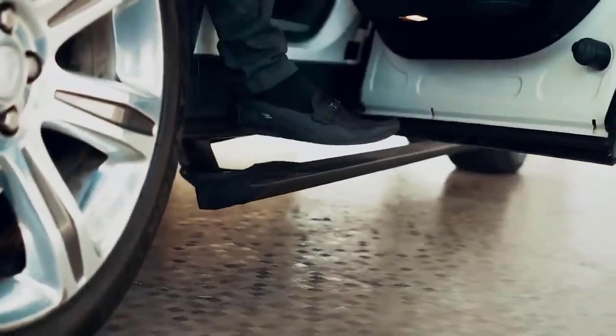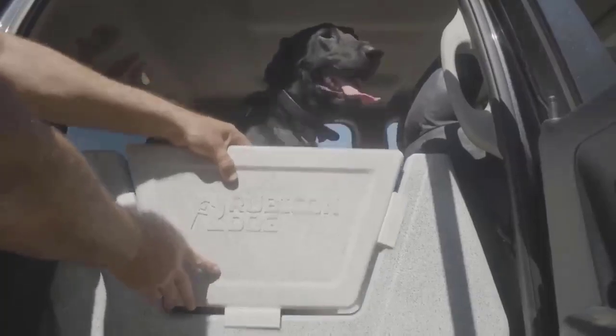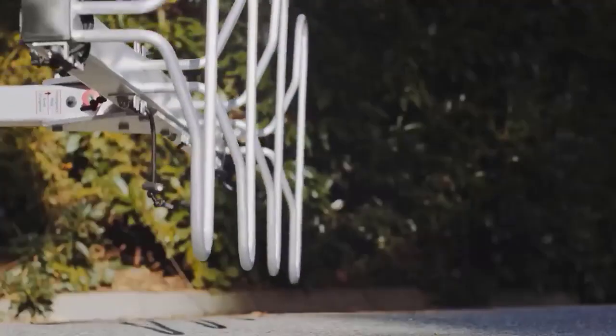Car inventions that have reached a new level. Welcome back guys. In today's video, we will show you 16 amazing car technologies that will blow your mind. Let's dive in.